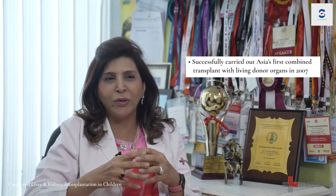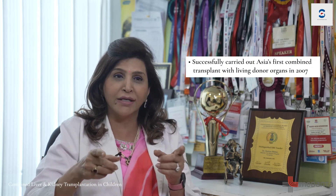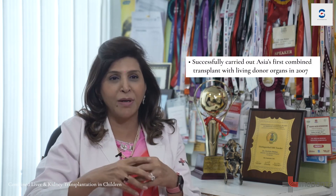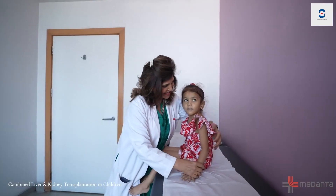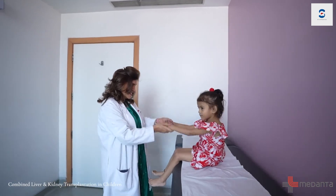That is when you do a combined liver kidney transplant. I'm happy to share that in 2007 we performed Asia's first combined living-related liver kidney transplant in a child, and after that dozens of children were treated with a very high success rate. It is very challenging because you need to understand how much dialysis to perform beforehand in certain conditions.